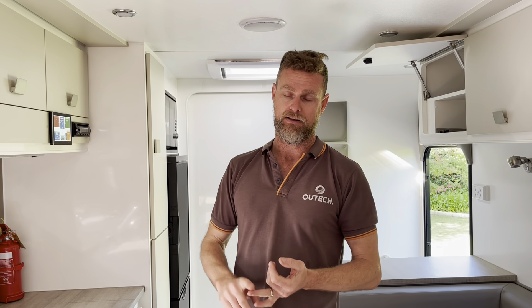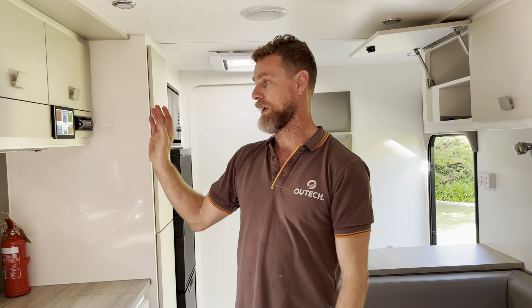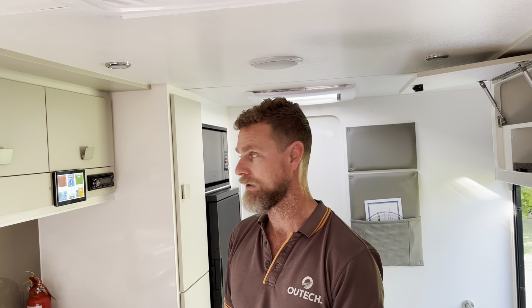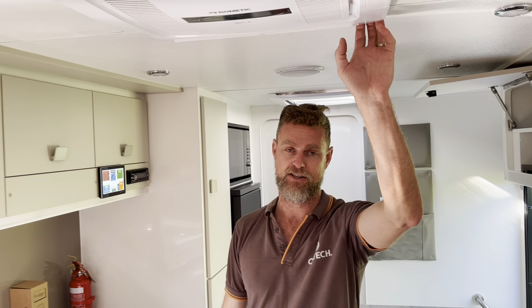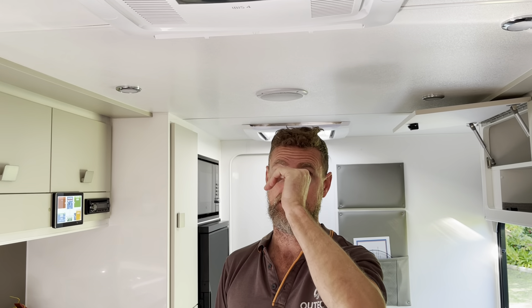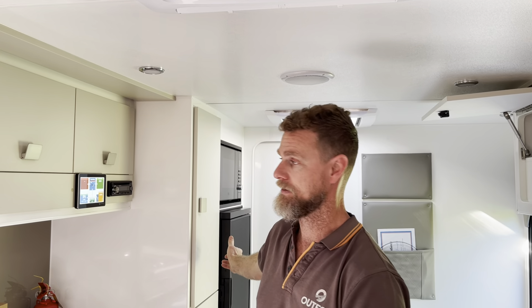So even with the air conditioner running overnight at 22 degrees and the hot water system running off the inverter, we only dropped the battery to 84 percent — it was actually 82 percent when we first came out, but it's had a little bit of sun and it's already recharging. This air conditioner is super efficient with its night mode function. The hot water service was heated up and then left, cycling on and off, and the fridge is empty with no thermal mass inside.